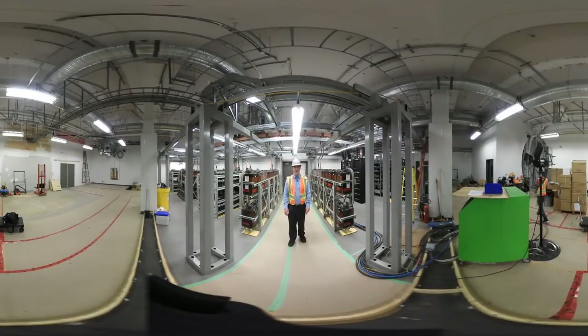Hi, my name is J.D. Fraser from Alpha Technologies. I'm the DC product specialist. We're on site looking at one of our customer's new central offices.